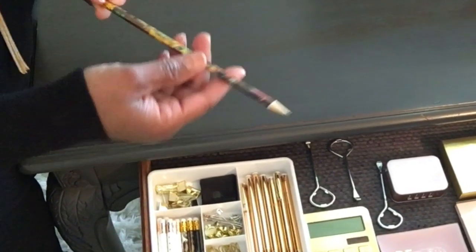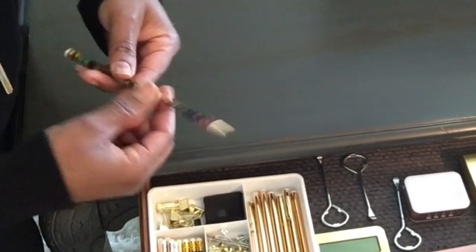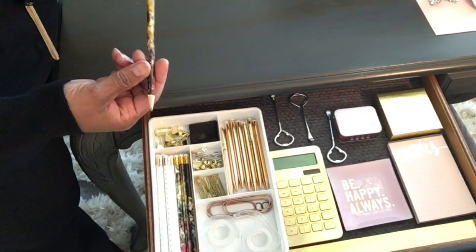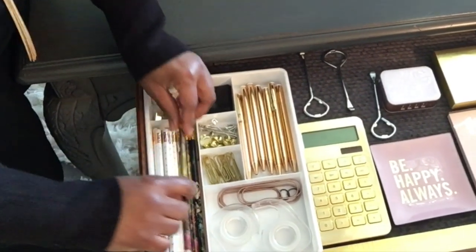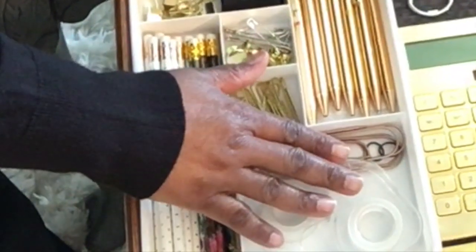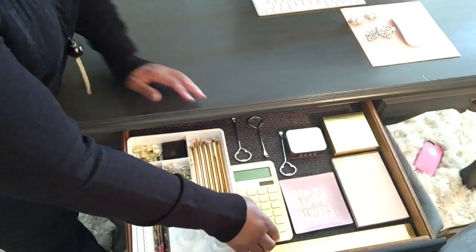These were from the Cynthia Rowley collection and I bought several packs of them. I really, really like them and I use them a lot, so I wanted to get some extra ones, but they aren't selling them anymore.